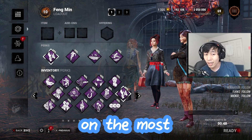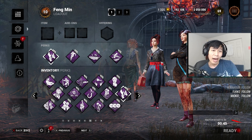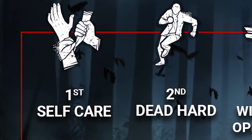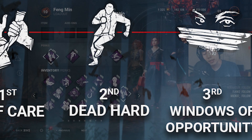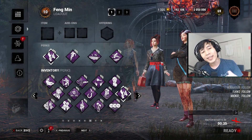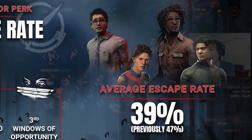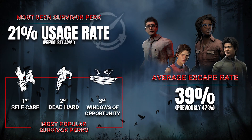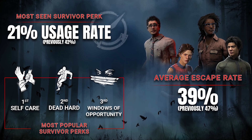Recently, Behaviour has released some statistics on the most used perks in Dead by Daylight. Surprisingly, the most used perks for Survivor are Self-Care, Dead Hard, and Windows of Opportunity. A lot of people were freaking out because they also released the escape rate value, and the average escape rate was 39%. People were blaming the lower escape rate on Self-Care being the most used perk.